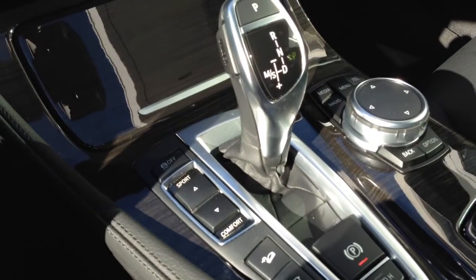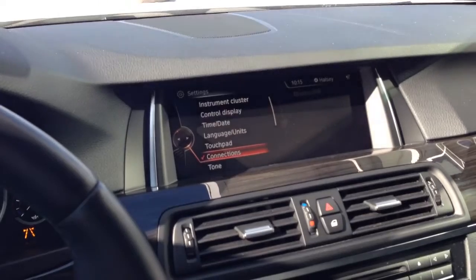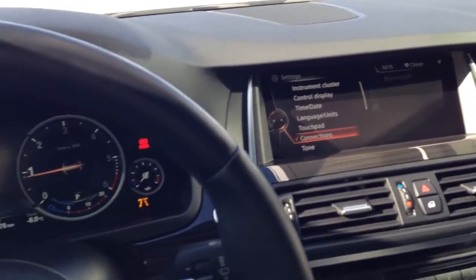Here's your beautiful big iDrive screen and your drive controls. This is M Sport, so the different drive modes influence the throttle response, your suspension feel, and your driving characteristics. Just a beautiful car all around — loaded up with pretty much everything this car came with.